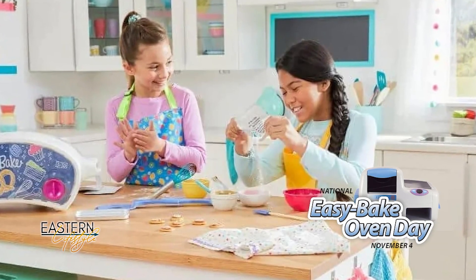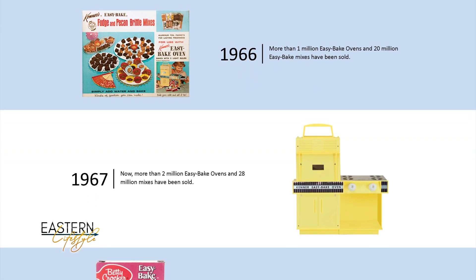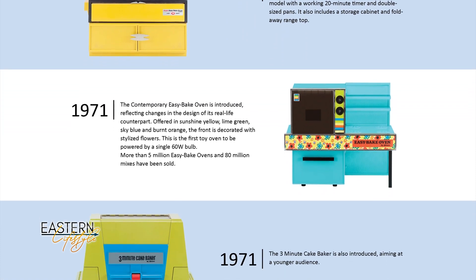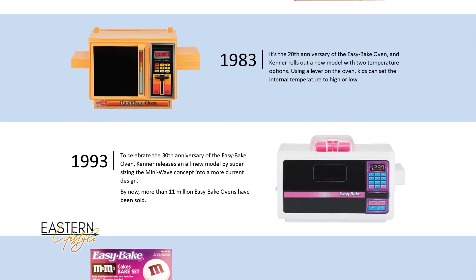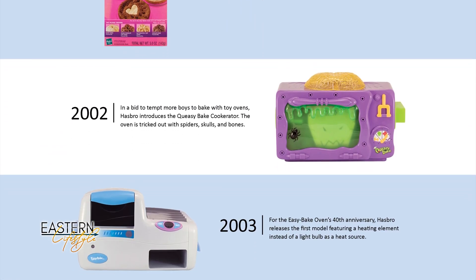Today is National Easy Bake Oven Day! Easy Bake Ovens were invented in 1963 by Ronald House and were originally powered by 200-watt light bulbs. Over the years the wattage dropped to 160 watts, a heating element was added, and the design evolved into what it is today. It was inducted into the Toy Hall of Fame in 2006.